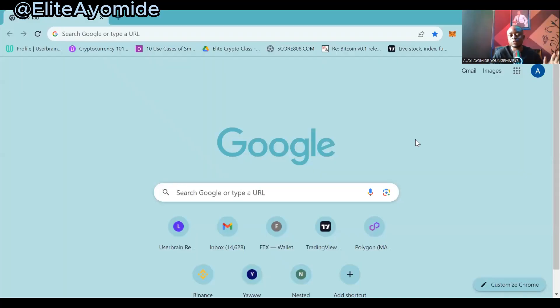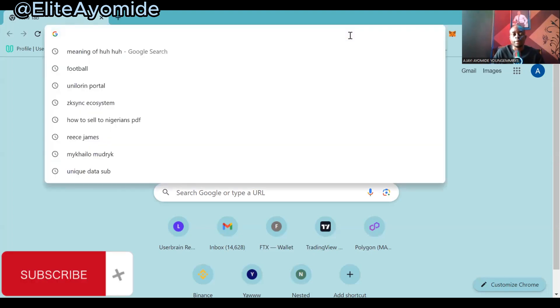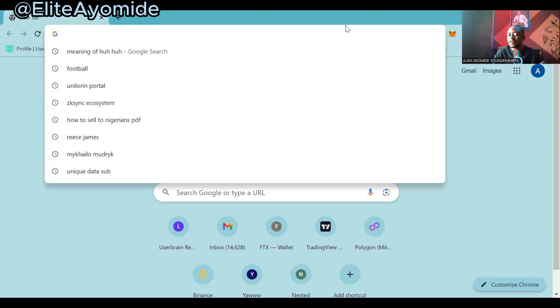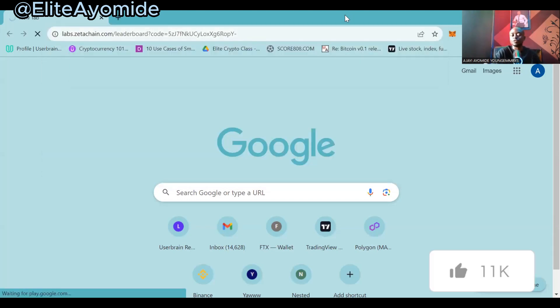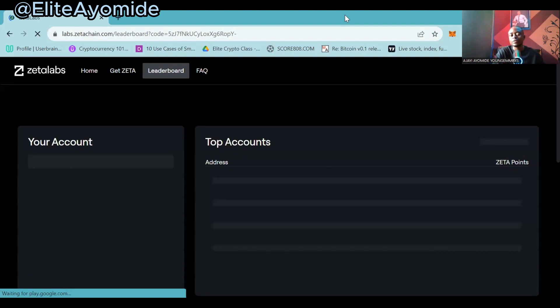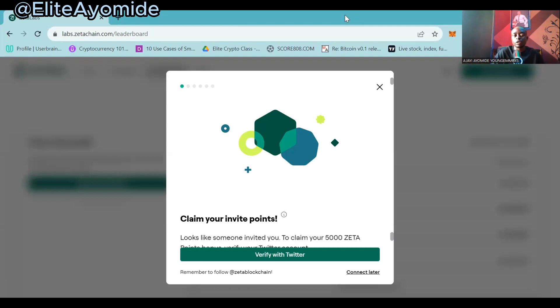So welcome guys, this is how to do the ZetaChain airdrop. My referral link will be in the description below. If you use the referral link you get free 5,000 ZetaPoints, which will be added as a collateral or criteria for the airdrop. So you want to make sure that you click on the link in the description below so that you can earn free 5,000 tokens.